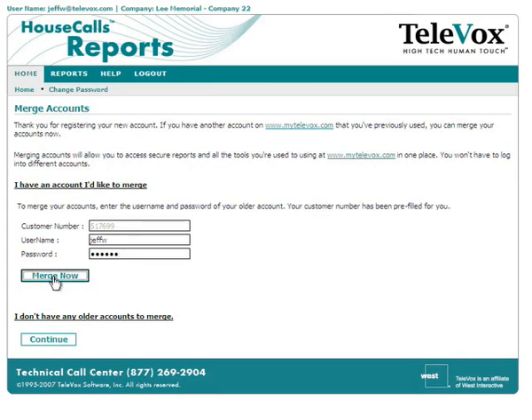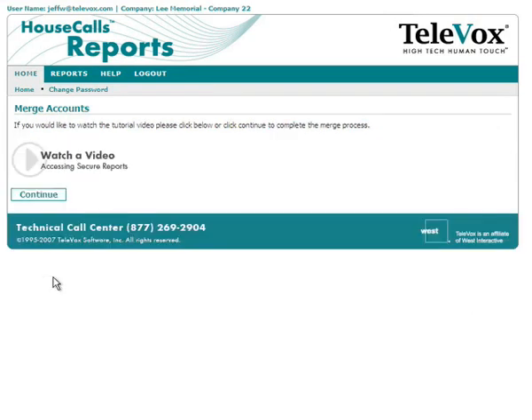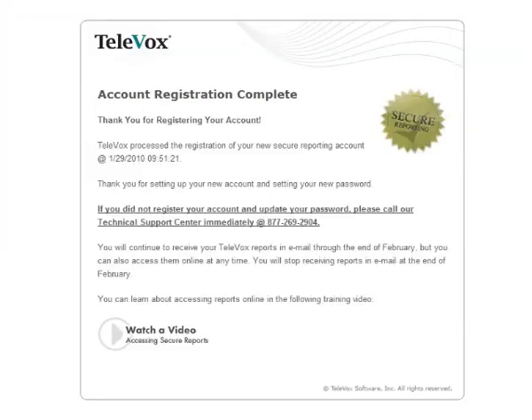You have now completed the account registration process. You can click the Help tab to read more about how to use the secure reporting system, and watch a video that covers that topic. You will also receive an account registration complete email to confirm your registration.